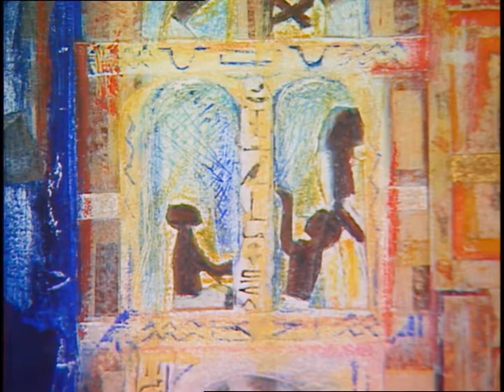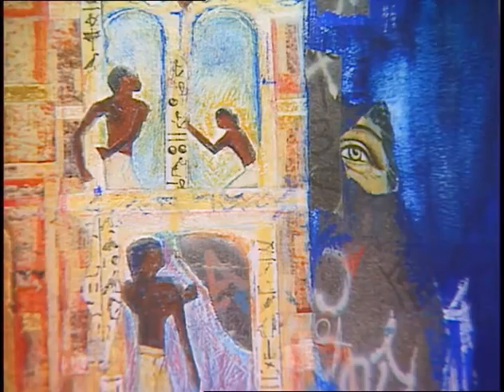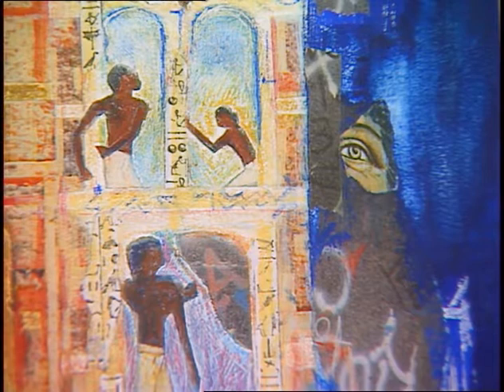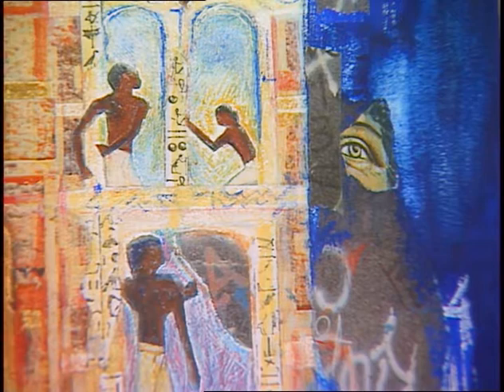Hieroglyphic writing — the ancient writing of the Egyptians — is seen on the tenement walls. The graffiti writing to me relates heavily to the ancient hieroglyphic writing. It, too, is a form of picture symbolism.